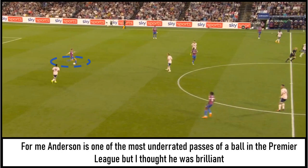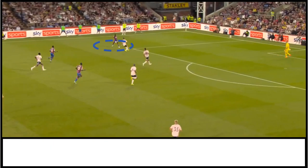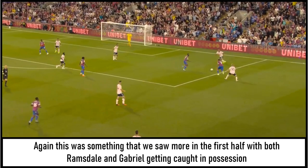For me, Anderson is one of the most underrated passers of a ball in the Premier League — I thought he was brilliant, and this really was Palace's best approach because it allowed Zaha to get at Ben White in these areas. Disappointingly, from a Crystal Palace point of view, despite getting Zaha into some promising positions, he just never really delivered, and I thought he could have done more to get at the out-of-position Ben White. Palace struggled to get too much supply to the forward players, especially in the first half, and their best chances came from some rather sloppy Arsenal errors — with both Ramsdale and Gabriel getting caught in possession in some really dangerous areas — but these chances never really came to anything.